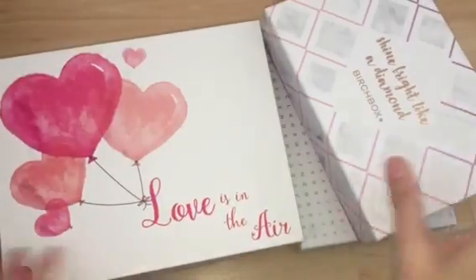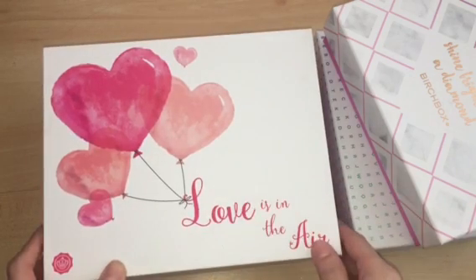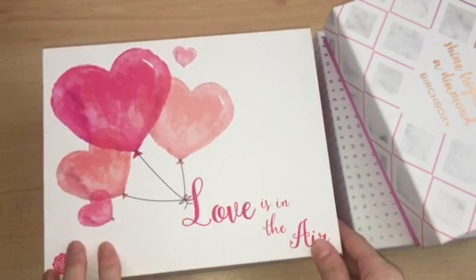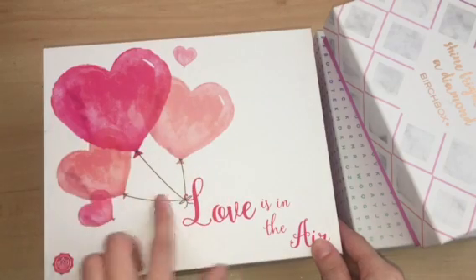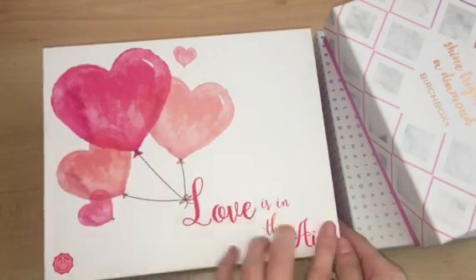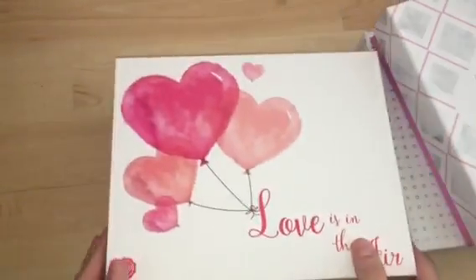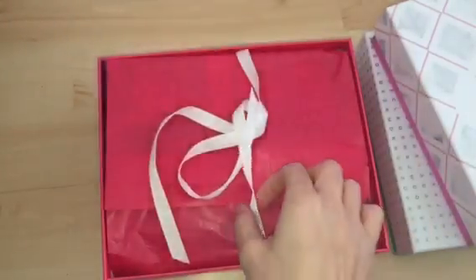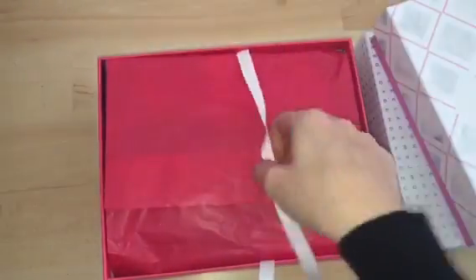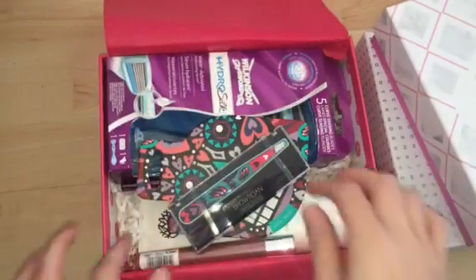Anyway, enough rambling. I'm going to dive straight in and start with the February Glossybox. It was a Valentine's edition so it comes in a special edition box with gorgeous pink heart balloons and 'Lovers in the Air' written on it. The box itself is bright pink with the Glossybox logo. Inside there's bright pink tissue paper with a white ribbon.